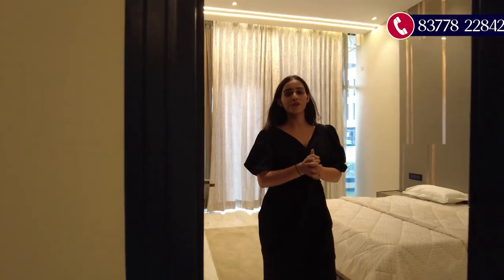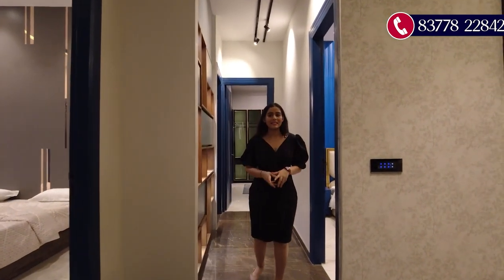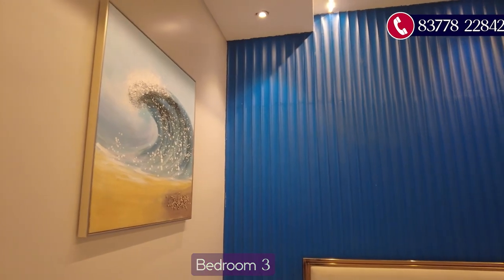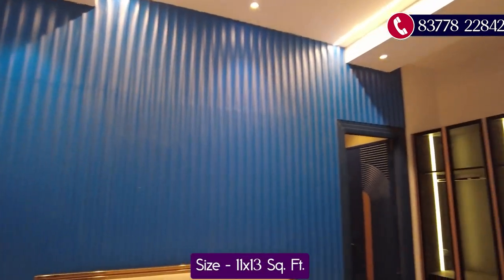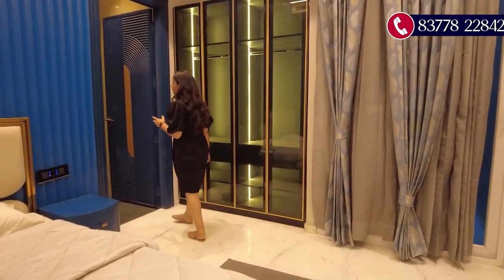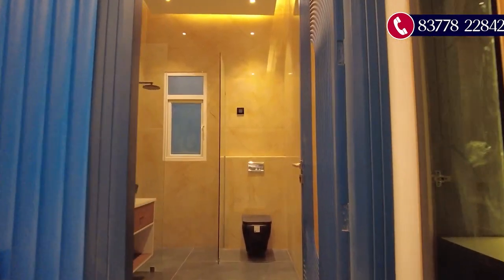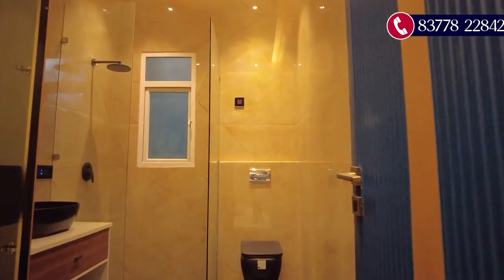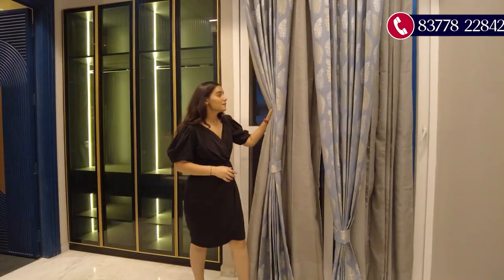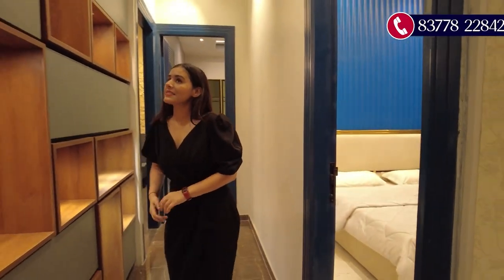Bedroom number three comes in the size of 11 by 13 square feet and also has customization options. It has an attached washroom with a cupboard and vanity section. This bedroom also has a balcony attached to it.